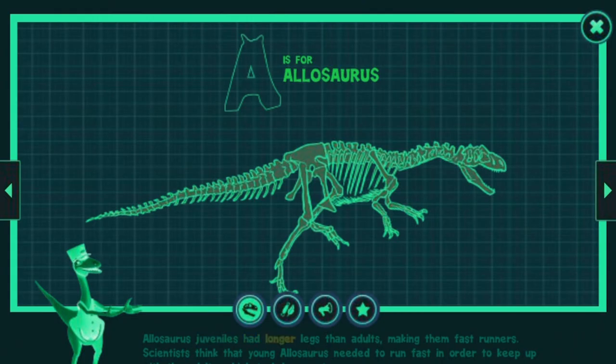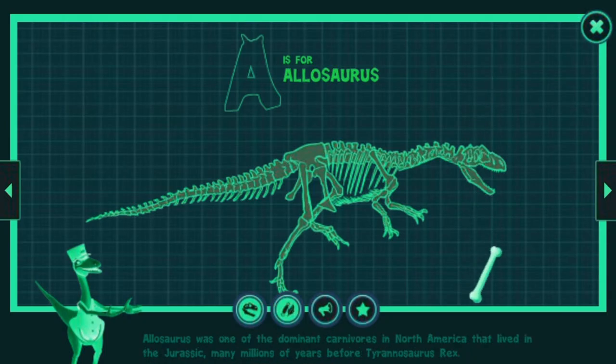Allosaurus juveniles had longer legs than adults, making them fast runners. Scientists think that young Allosaurus needed to run fast in order to keep up with the adults, which took larger steps. Allosaurus was one of the dominant carnivores in North America that lived in the Jurassic, many millions of years before Tyrannosaurus rex.